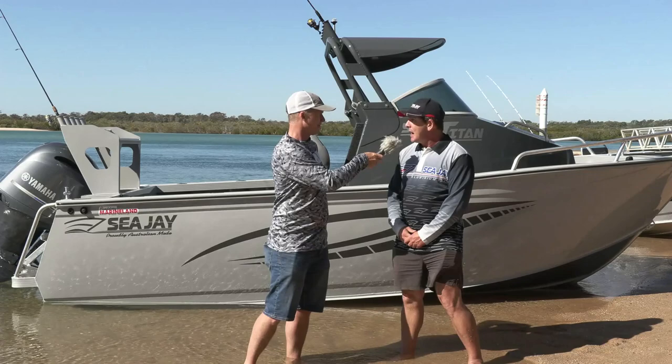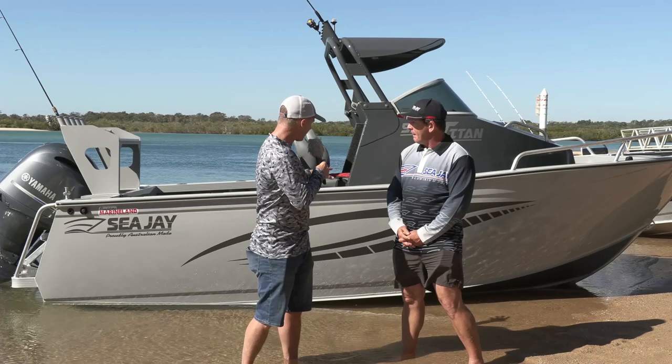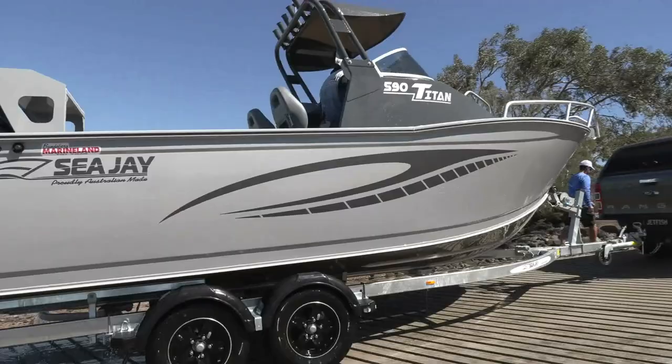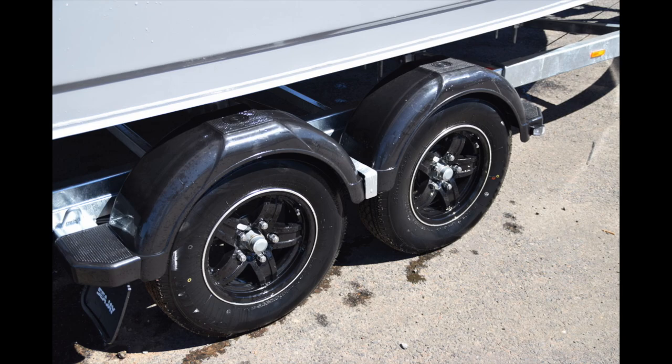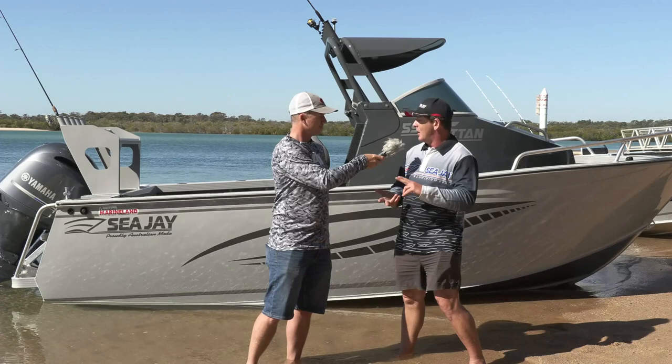It could be handy when towing long distances — maybe going up north — to help improve fuel economy. Now let's talk about towing. What sort of trailer is this supplied on and what sort of vehicle do you need? You definitely need a tandem trailer on this one. I backed it in before and it towed beautifully coming out here to Elliot Heads. You've got options of a steel galvanised trailer — you can go I-beam alloy or a C-section galvanised trailer as well.